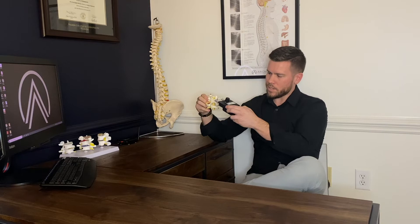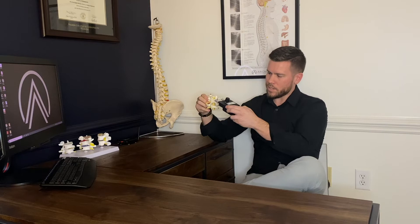Number three is instrumentation. In our office we use what's called the Delta T. This is a dual probe heat reading instrument that basically scrolls down the spine, and as it scrolls down the spine it's measuring the heat difference between the nerve on the left versus the nerve on the right.